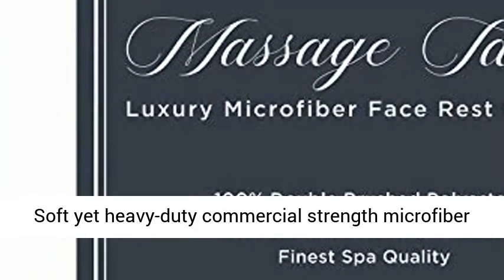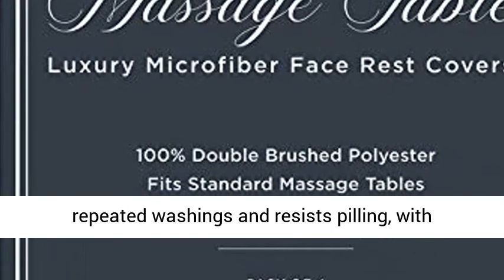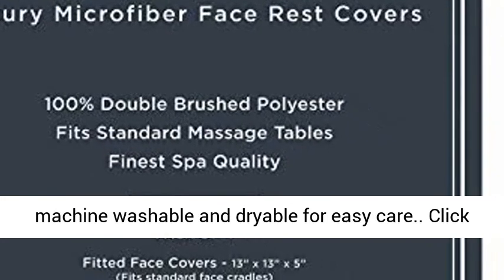Durable Material: Soft yet heavy duty commercial strength microfiber fabric is wrinkle and oil resistant. Withstands repeated washings and resists pilling with reinforced seams. Easy Care: Hypoallergenic and machine washable and dryable for easy care.